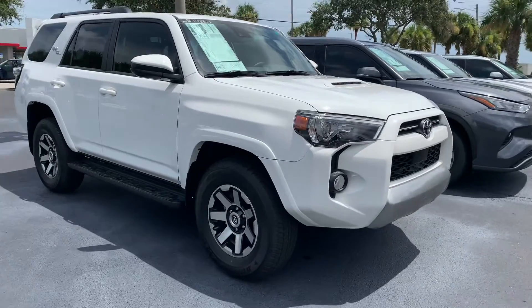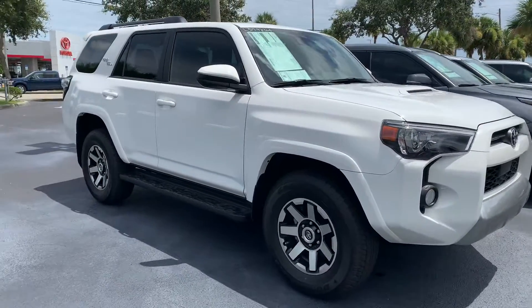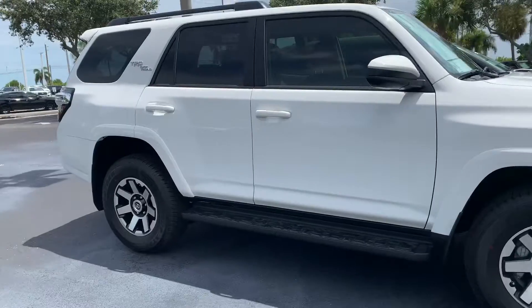And as you can see, this is just one, but we do have tons of models and tons of colors to choose from. So come on by, pick whichever one you'd like out and you can take it for a test drive.